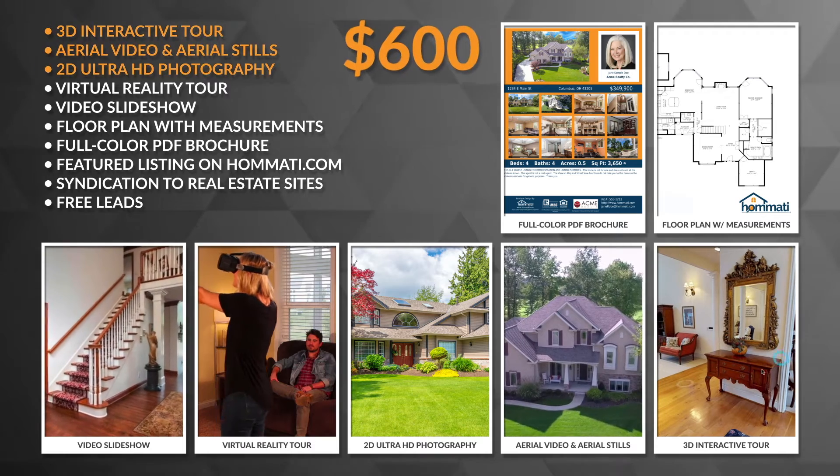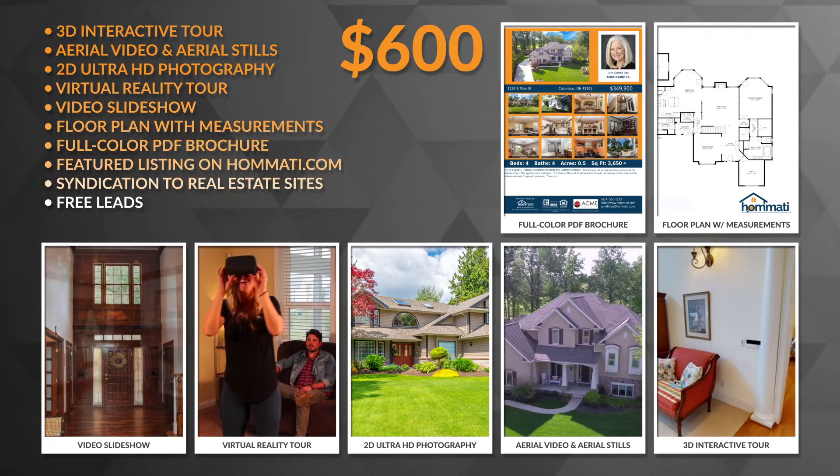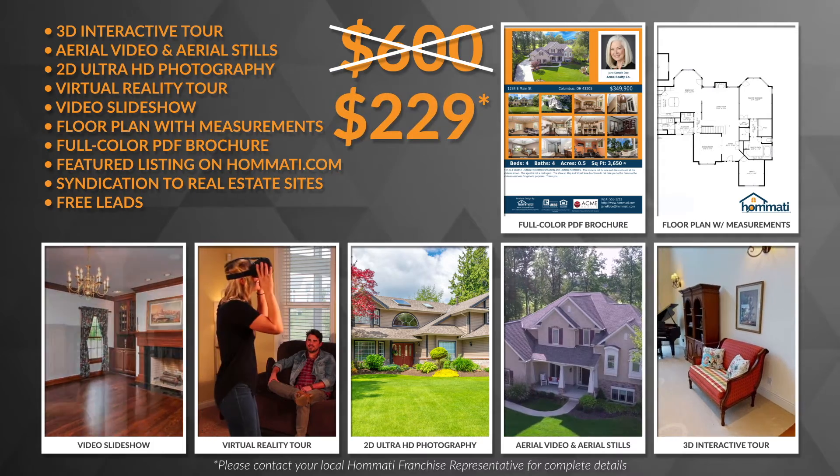Other vendors charge as much as $600 for less services. For our featured agents, the Platinum Listing Package is only $229.